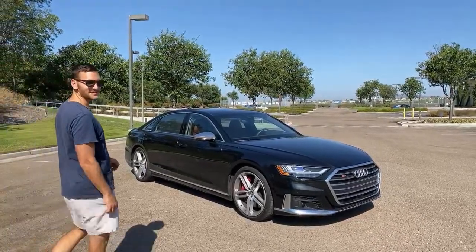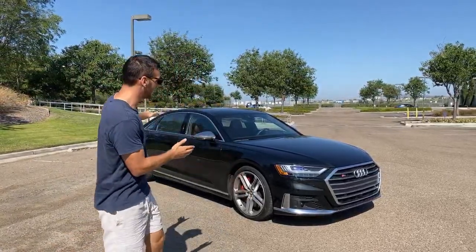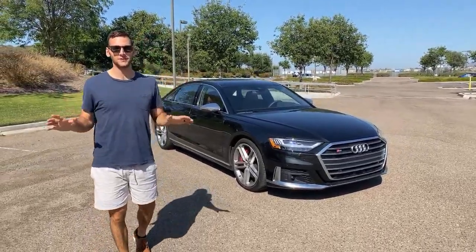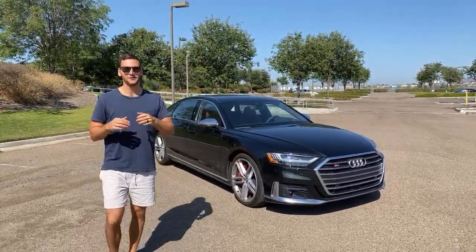Hey guys, we're starting on time and we have the 2020 Audi S8 here for you today. I want to first take a second to acknowledge those folks who always tune into these live Q&As — thank you so much for being part of this, it really makes my day and makes Christina's day.